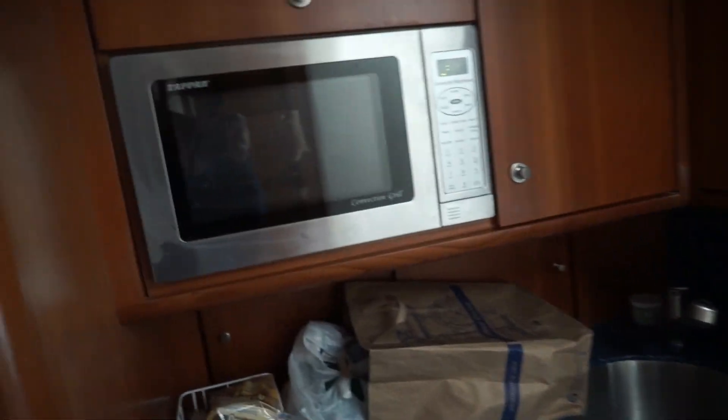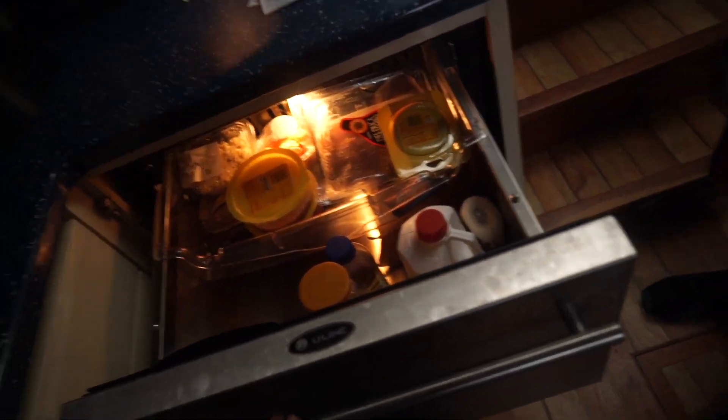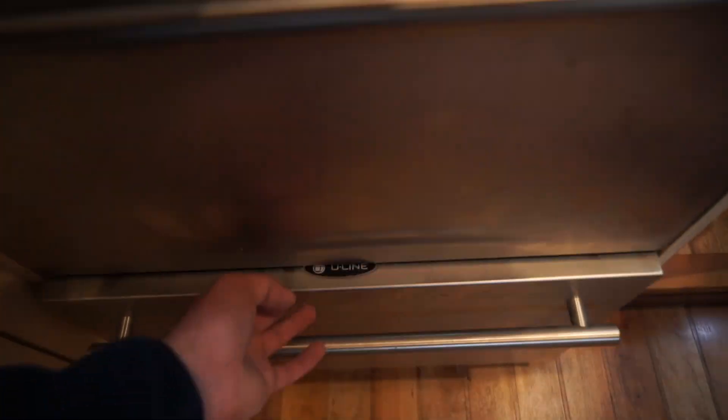That's just the head. Go ahead. Look at that — fridge right here, and a freezer. Oh my gosh. And there's a microwave convection oven. Look at that, it's amazing.